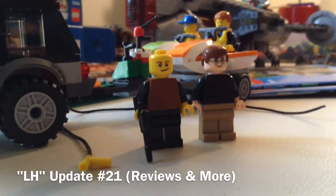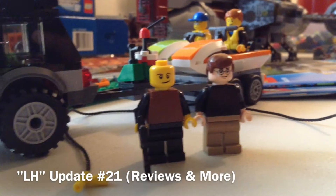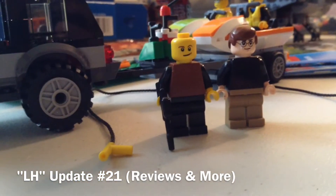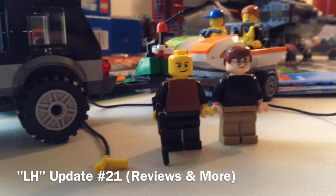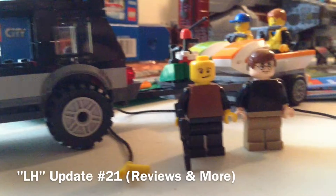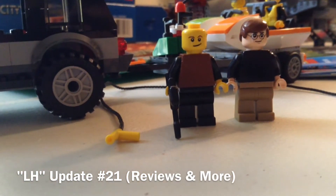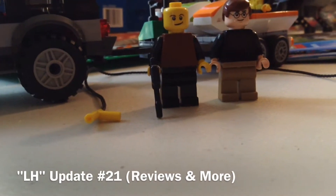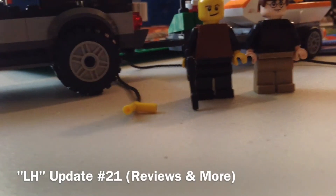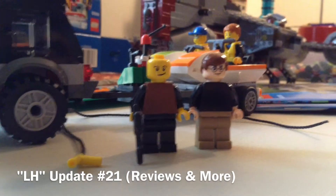Hello guys, this is Lego Hobbit and today I am doing LH update number 21. I'll just be talking about a couple of things since there hasn't been a lot going on. Sorry I haven't been posting frequently, but in a minute I'll talk about Instagram — if you check me out on there, I post more stuff like once or twice a week.